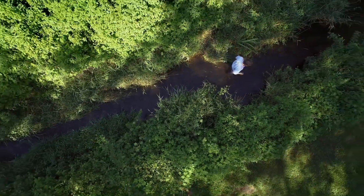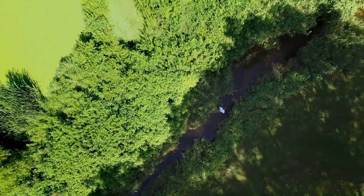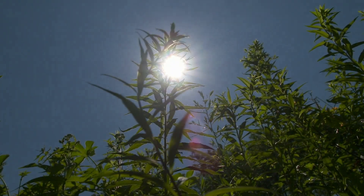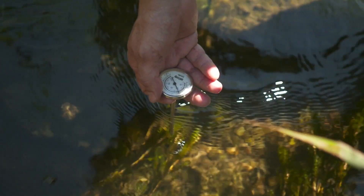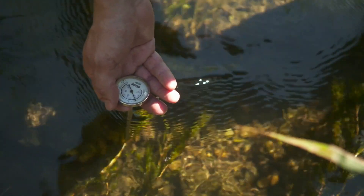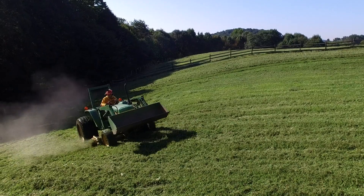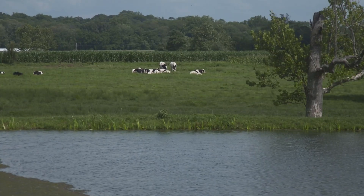One of the biggest threats to a healthy stream and the insects that live in it isn't necessarily from industrial pollution or animal waste — it's actually from our own sun, a problem known as thermal pollution. This area is five degrees warmer than where we were upstream in the forest, and we're only 300 yards away. When landowners mow down the vegetation that borders a creek, the lack of shade causes water temperatures to rise rapidly and poses a threat to the insects and fish living there.